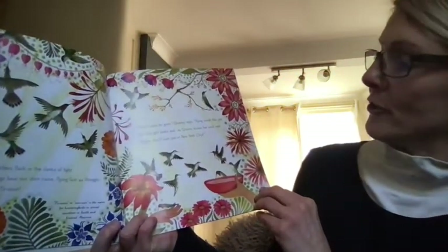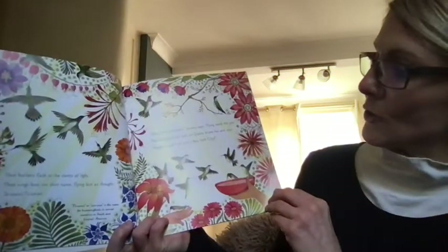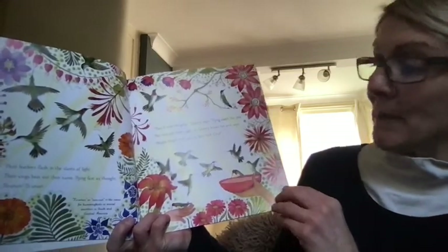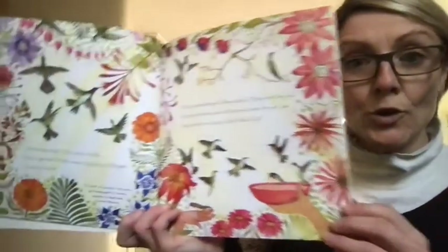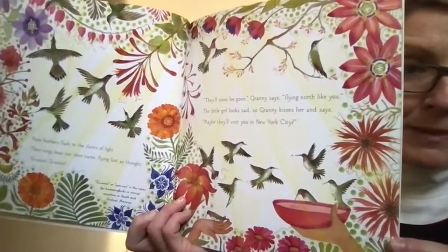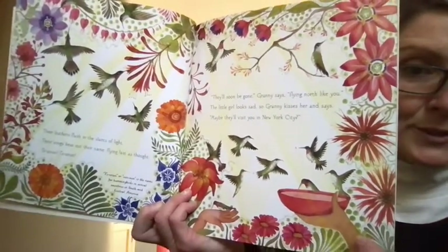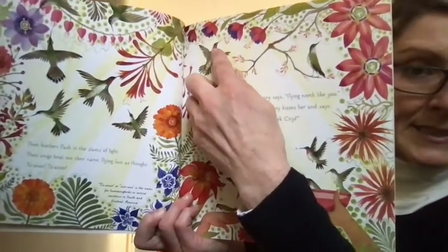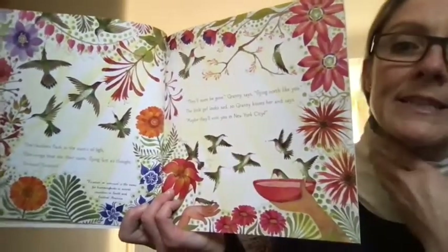'They'll soon be gone,' Granny says, 'flying north like you.' The little girl looks sad. So Granny kisses her and says, 'Maybe they'll visit you in New York City.' You can see all the beautiful hummingbirds — there are so many different types. We're following the ones in this book with the little red neck.